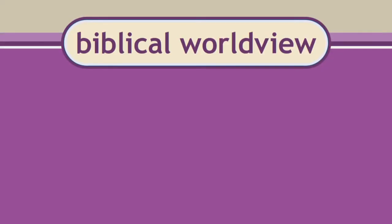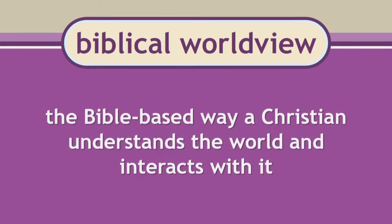A biblical worldview is the Bible-based way a Christian understands the world and interacts with it. From whose point of view should a Christian seek to see the world — God's point of view or his own? A Christian wants to see things from God's point of view. But there are many in this world who do not believe as we do. From whose point of view does someone who has not placed their trust in God see the world? Themselves.